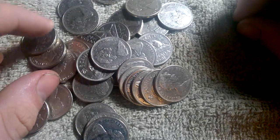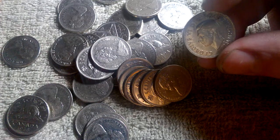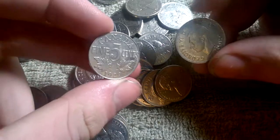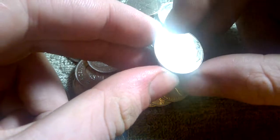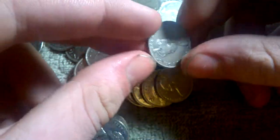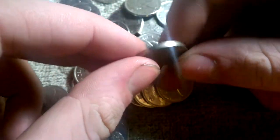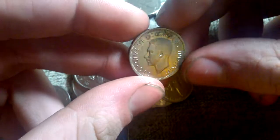A few here and there. Here's a King George — do you see it? Right there. That is a 1929 Canadian nickel. Wow. I believe in the description it said nothing older than the '53, because that's the year Queen Elizabeth reigned.